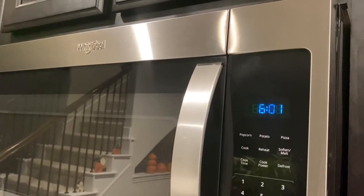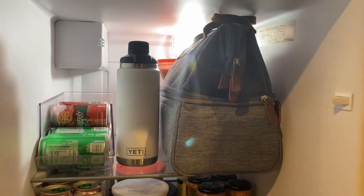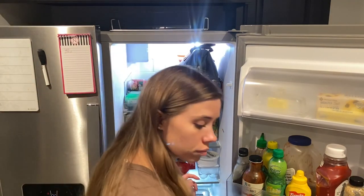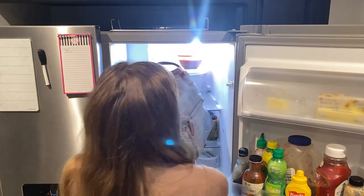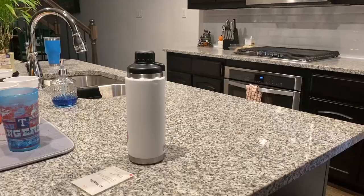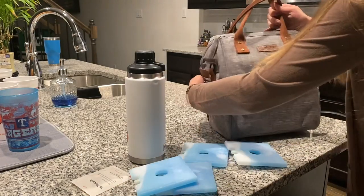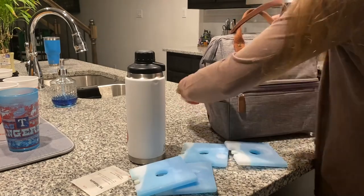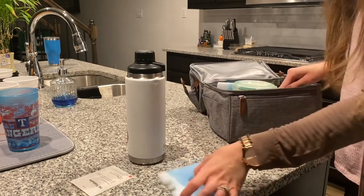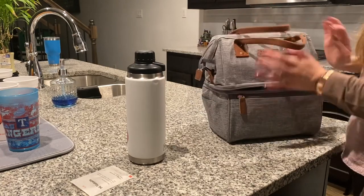By now it's about 6 a.m. and it's time to get my things together to head out the door. I'll grab my lunch and my water bottle from the fridge. I like to put my entire lunch box with my breakfast, lunch, and snacks into the fridge the night before, so that in the morning all I need to do is add ice packs.